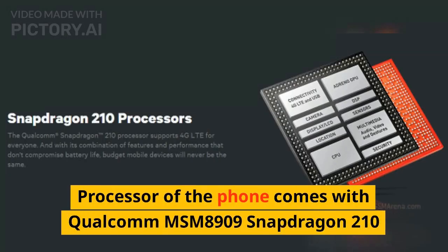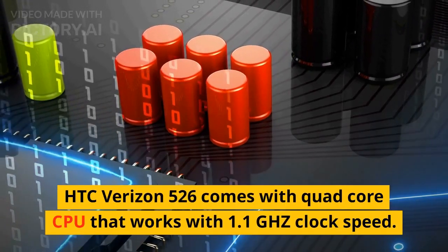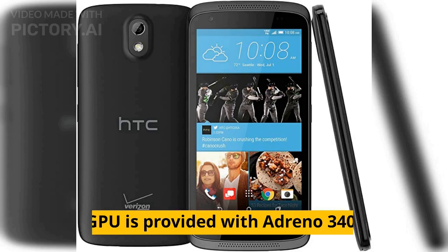The processor of the phone comes with Qualcomm MSM 8909 Snapdragon 210. This processor is generally used by low-level smartphones as well as tablets. HTC Verizon 526 comes with a quad-core CPU that works with a 1.1GHz clock speed. The GPU is provided with Adreno 340.